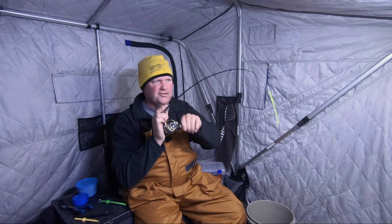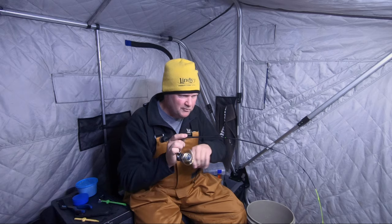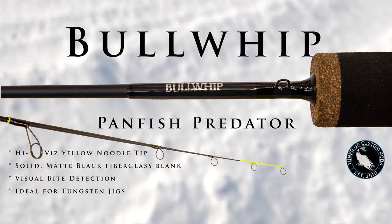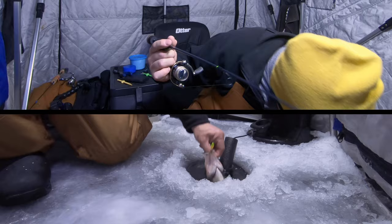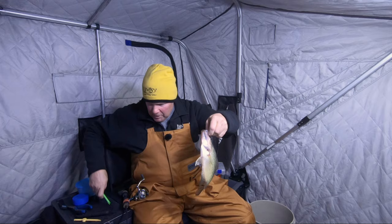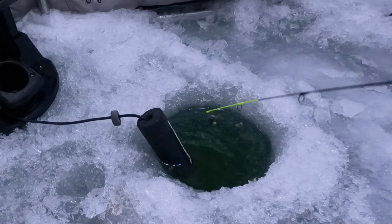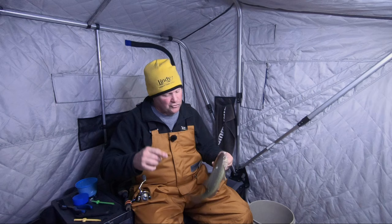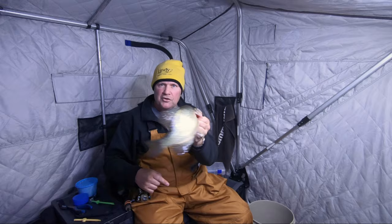Got him — I watched him bite this. One of the things I want to point out is my rod: a Tuned-Up Custom 32-inch Bullwhip. The Bullwhip has a softer tip than the Fusion. If I was fishing a rattling spoon, I'd probably use the Fusion — I can move the spoon less and snap it more with that stiffer tip. But for this Quiverspoon application, this 32-inch Bullwhip is the perfect stick for the job.